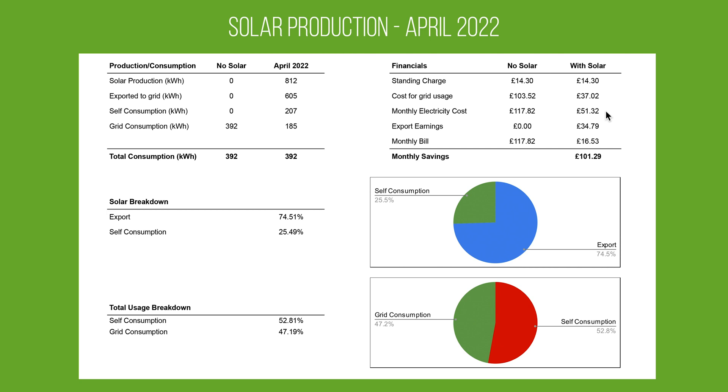This is where the export to grid comes in. We've signed up with our energy provider to sell our electricity back to the grid at 5.75 pence per unit. When you calculate the amount we exported, that worked out at £34.79 of earnings. So our total bill for April with solar panels works out at £16.53, compared to £117.82 without solar panels — giving us a monthly saving of £101.29.